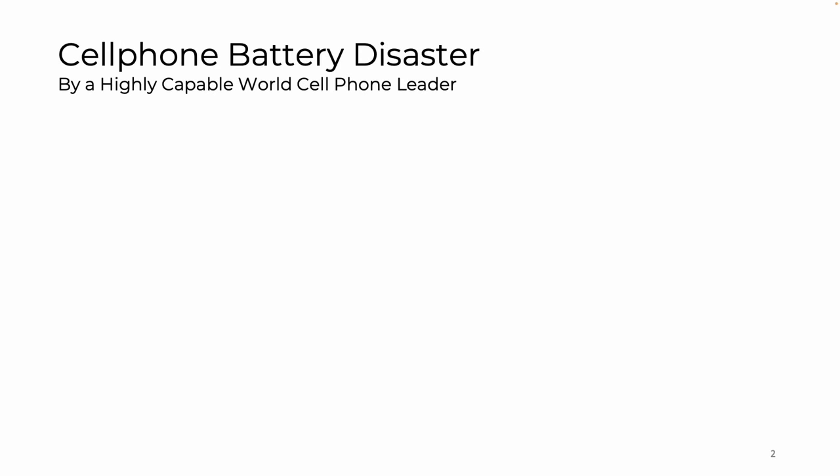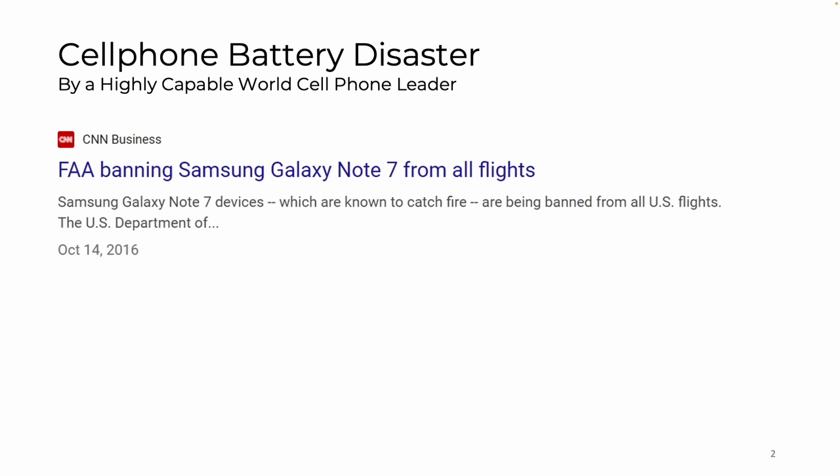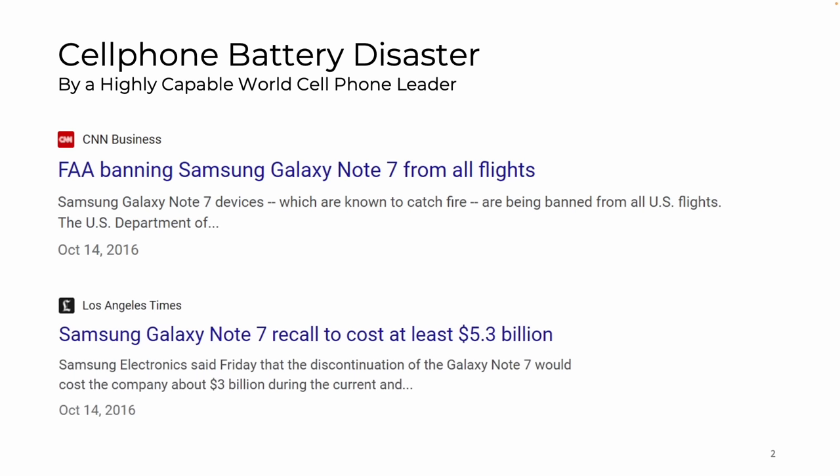Fires are a big problem with lithium-ion batteries — have been for a long time. The incident I'd like to talk about, just to calibrate you, is the cell phone battery disaster in 2016 at Samsung. Now, Samsung is an extremely competent, world-class company, so if they have this problem, any company could have it, and all companies deal with it all the time. The headlines: CNN — FAA banning Samsung Galaxy Note 7 from all flights. And the LA Times reported it cost at least $5.3 billion. So this is a big deal, and therefore solving the problem is a big deal from a corporate point of view, and I don't think that's clear to the public.